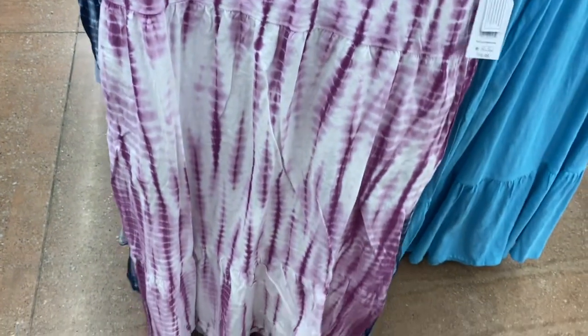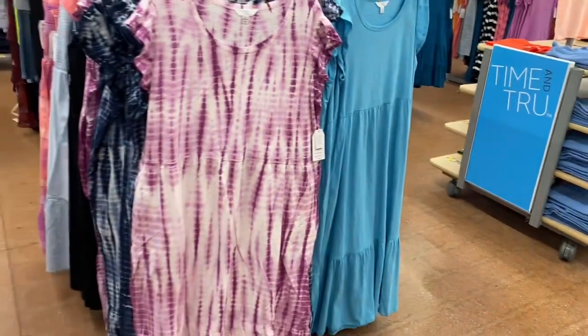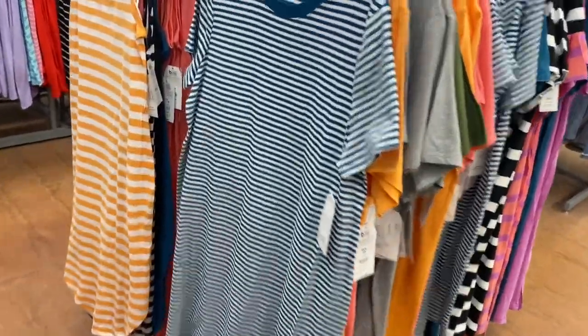Wait till you see this one — it is so pretty. I love the shade of purple and I like this style of tie-dye too. Let me back out so you can see it better. They also have some new Time and True dresses here too and they are so adorable.